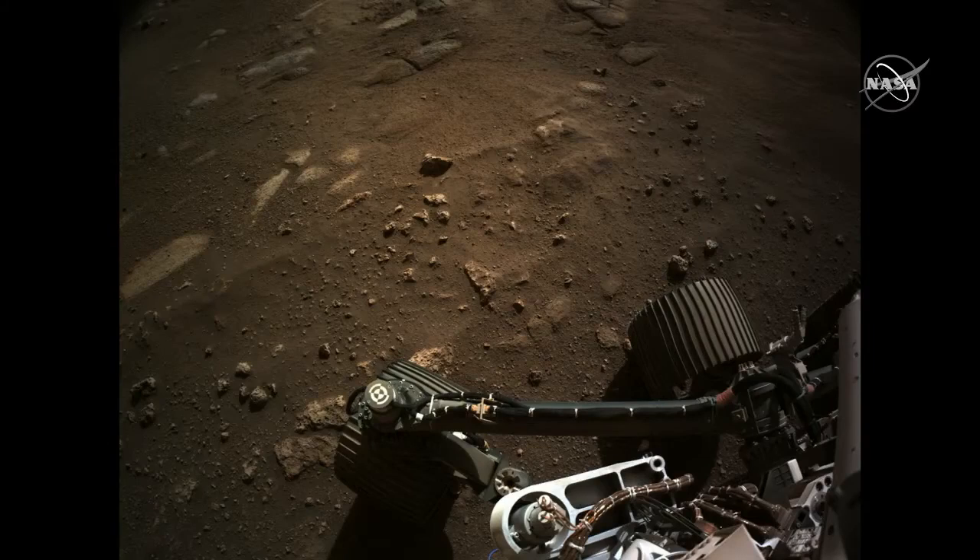This is the same surface you just saw in the EDL cam videos. You can see some of the scouring that the rocket plumes did for us — cleaned it off, made it nice and clean so we can take pictures of it and dust it off for us.